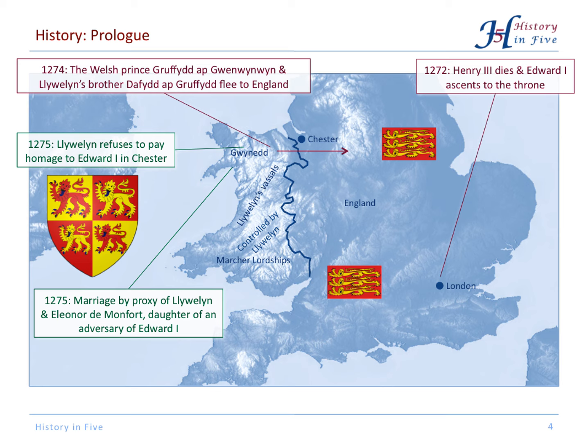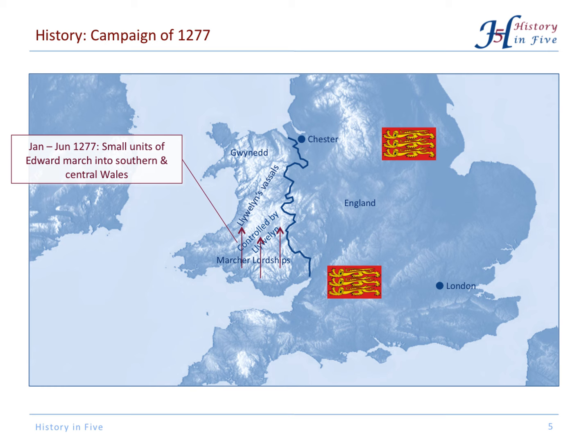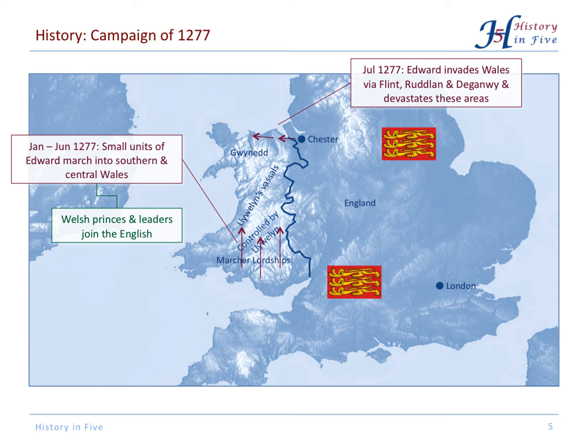Now we have the campaign of 1277. English forces, small units, were advancing from the south to the centre of Wales. The princes there were actually quite happy about this development, because they wanted to get rid of the dominance of Llewellyn, so they joined the English. Edward himself advanced in the north, devastated the area, and Llewellyn realized he did not have a chance and surrendered.